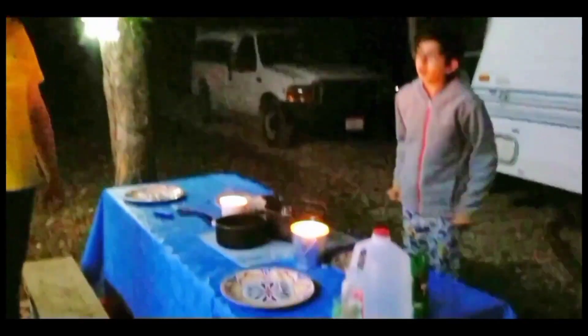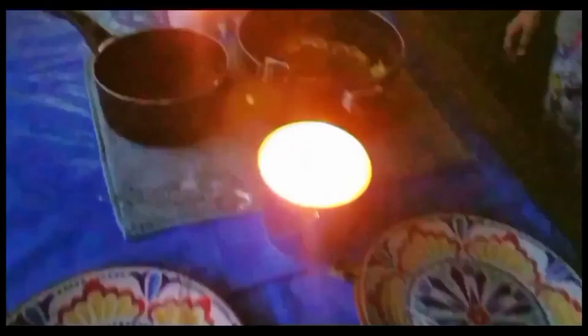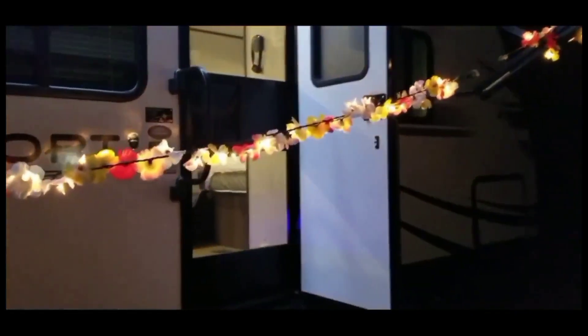Here we are starting our candlelight dinner. It was such an amazing experience. The girls danced, had a ballet practice, and put on a nice show for us. We put our lights up, got the fire going. It was a wonderful experience being in the great outdoors.